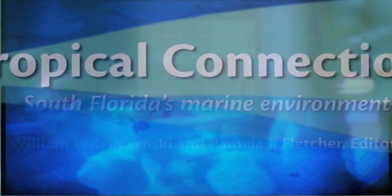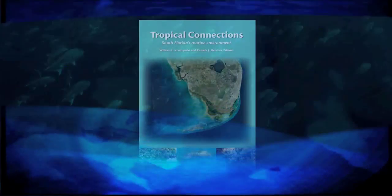This week on Waterways, a look at the book Tropical Connections, and protecting spawning fish aggregations in the Florida Keys.